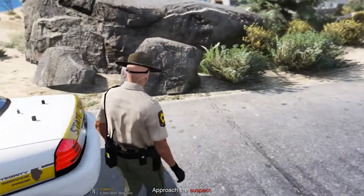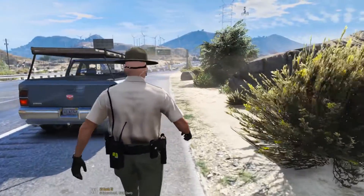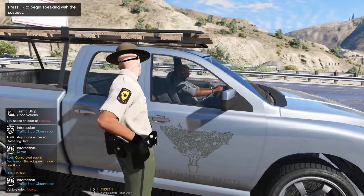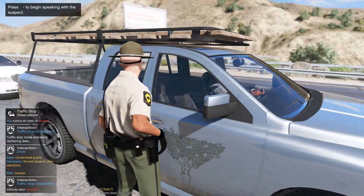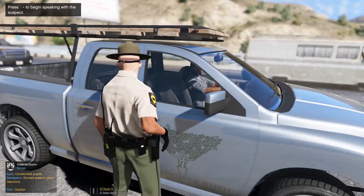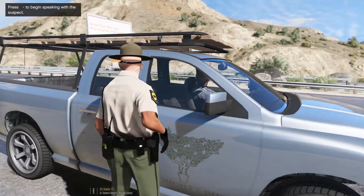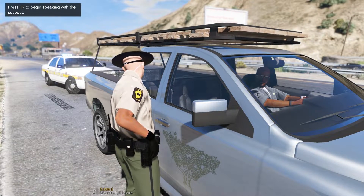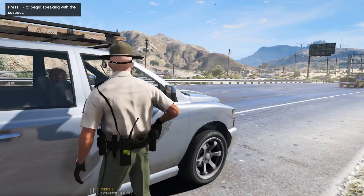I'm going to approach on the passenger side here to see if he knows about the move over law. Hand on the hip here just in case. Hey man, you mind rolling down that window for me? What's up man? Agent with Illinois State Police today. Reason for the stop today is because you did not move over back there when that trooper was on the traffic stop. You didn't move over or slow down 20 miles an hour. Did you know about that law at all? You did not. Well, it's called the move over law — you have to move to the opposite lane for any emergency vehicle, DOT vehicle, or any vehicle on the side of the road. Or if you can't move over, go 20 miles an hour below the posted speed limit. You didn't do that today.